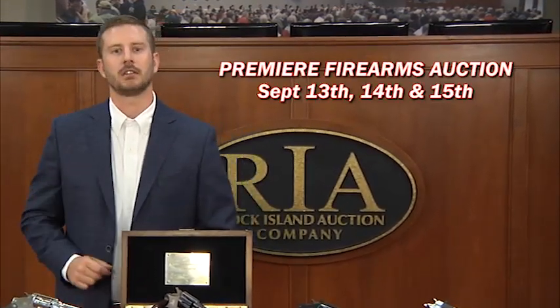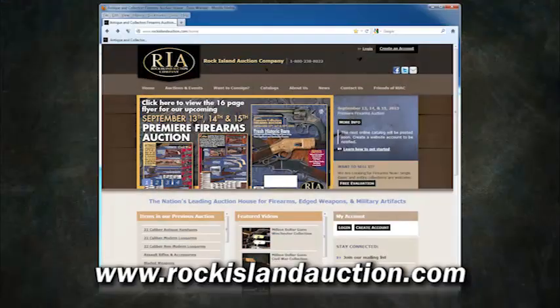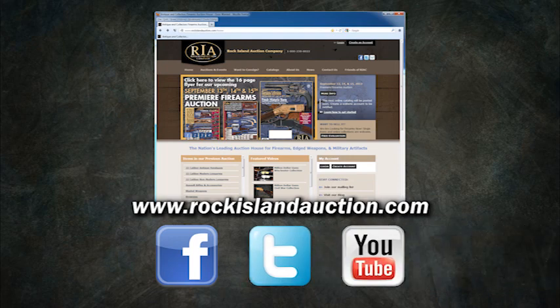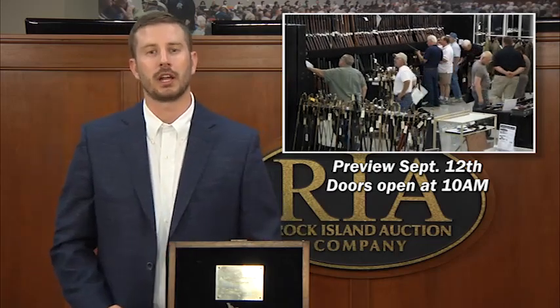So save the date: September 13th, 14th, and 15th. For more information visit our website at www.rockislandauction.com. For instant updates, like us on Facebook, follow us on Twitter, and subscribe to our YouTube channel. Think 2,700 pieces in three days — and this is the tip of the spear. Plan to attend the preview, September 12th, doors open at 10am. It's one thing to look at these items in a catalog and it's a whole other experience to hold them in your hand.